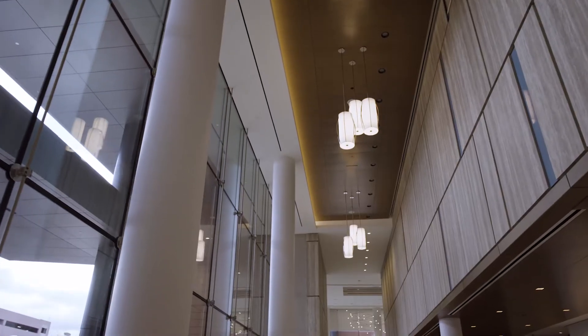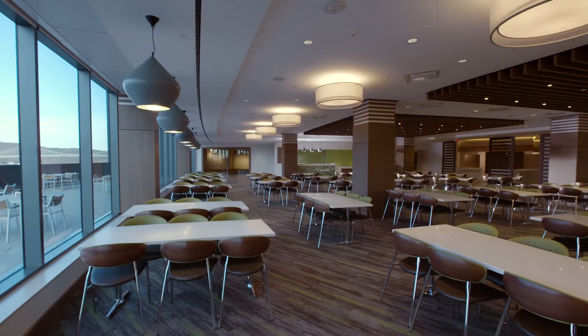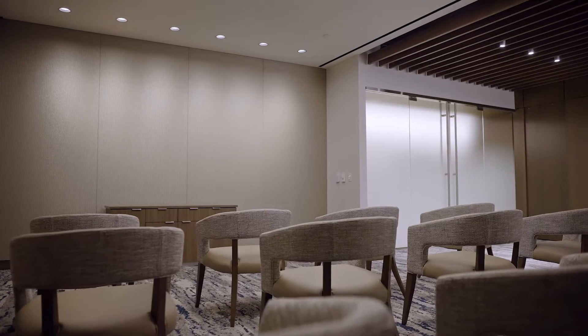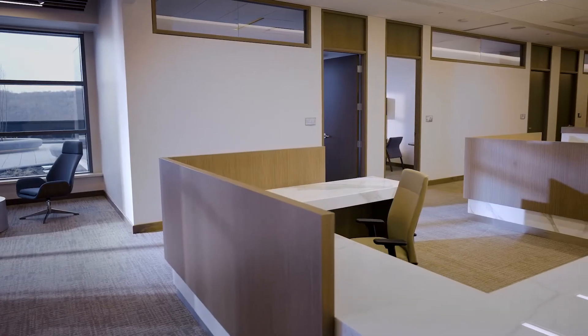The first floor opens to the Grand Concourse and Main Lobby, where people can access areas such as the cafeteria, meditation room, conference center, and our administrative offices.